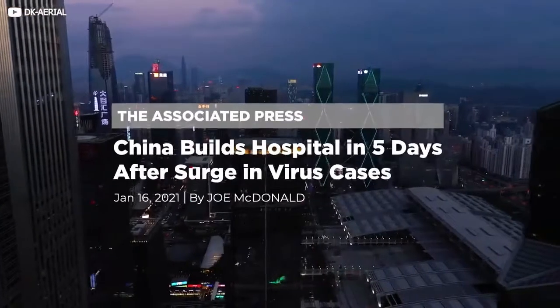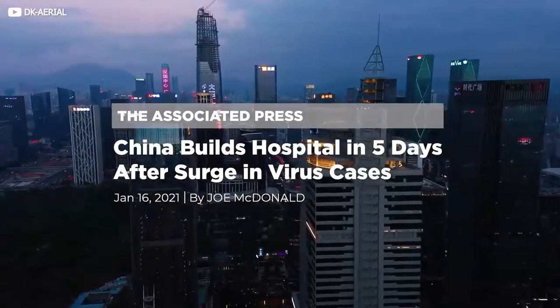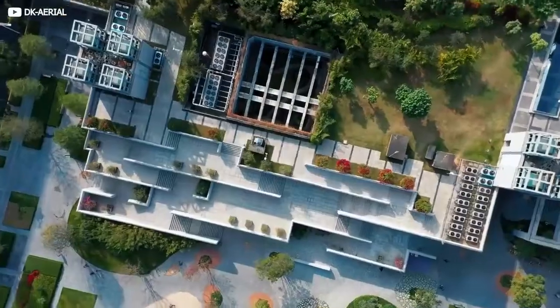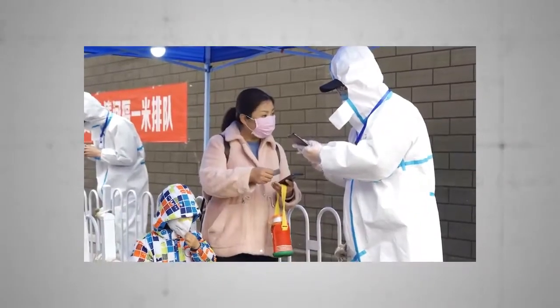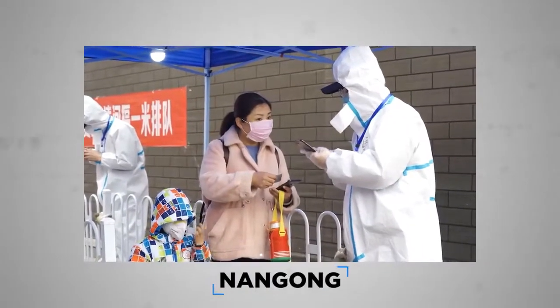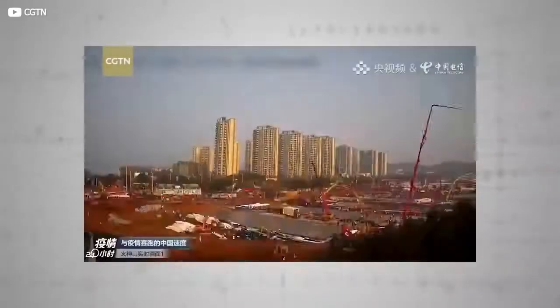One month, China made headlines around the world for announcing it had built a fully functioning 1,500-room hospital in just five days. This remarkable feat of engineering and logistics was executed in response to a Covid-19 surge in Nangong, a city in Hebei province. It recalled a time earlier in the pandemic when workers in Wuhan erected a 1,000-bed hospital in a little over a week.